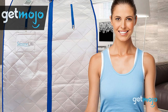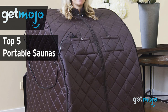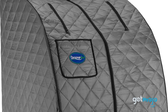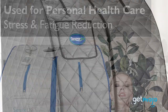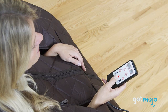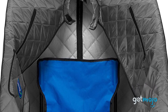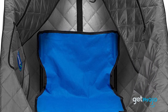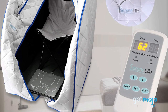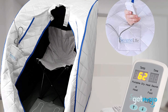Welcome to GetMojo, where we do the research so you don't have to. In this video, we're offering our picks for the five best portable saunas on the market. While many of us enjoy the soothing and stress-relieving experience of the sauna at a gym or spa, portable saunas give you the opportunity to indulge in a similar form of relaxation anywhere. We've sifted through numerous websites and consumer reviews to present our five recommended products.